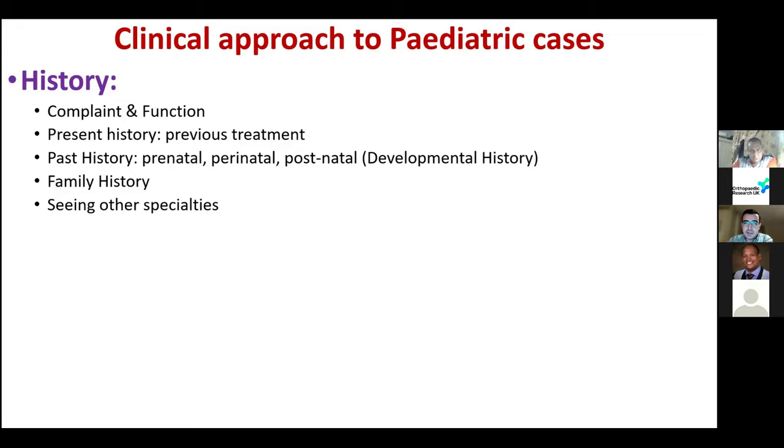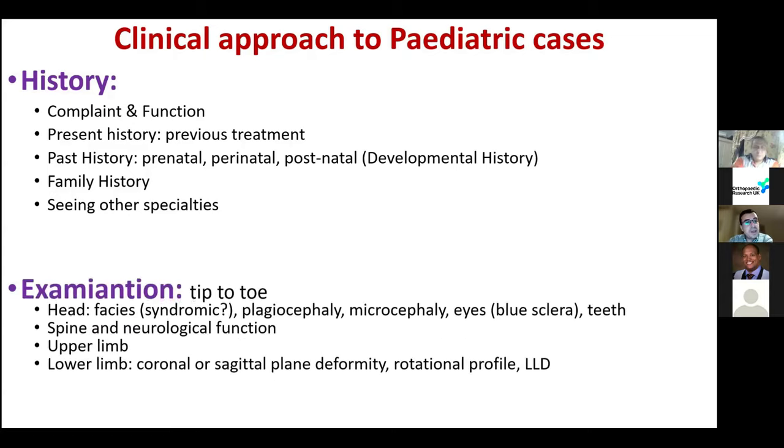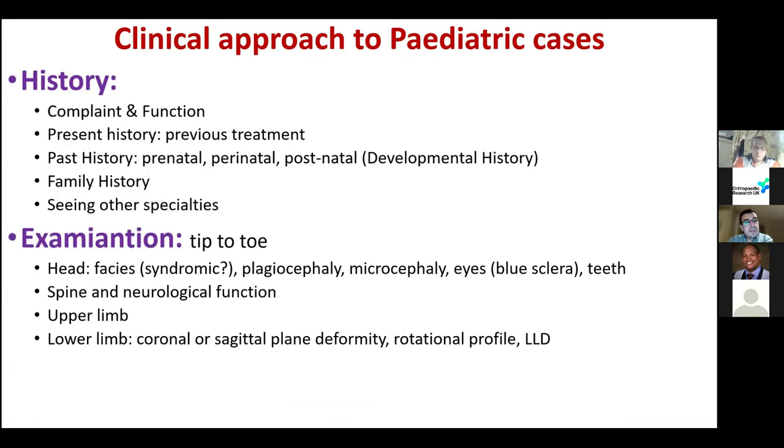Ask the parents if they are seeing other specialties — ophthalmology for ophthalmological problems, endocrinology, paediatric neurology, and all these kinds of things.